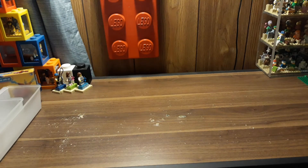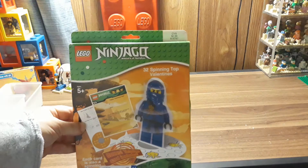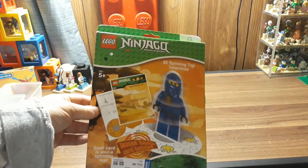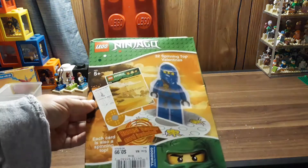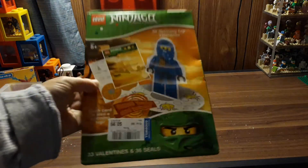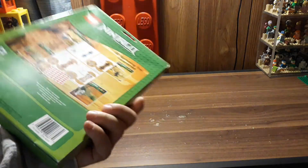So that's the stuff from Dollar Tree. The next thing I got — it says it's from CVS for $2.99, but I got it from Goodwill for a dollar. It's Ninjago Valentine's Day cards, but I thought they were cool because they turn into spin tops. I'm curious to see what that's all about.